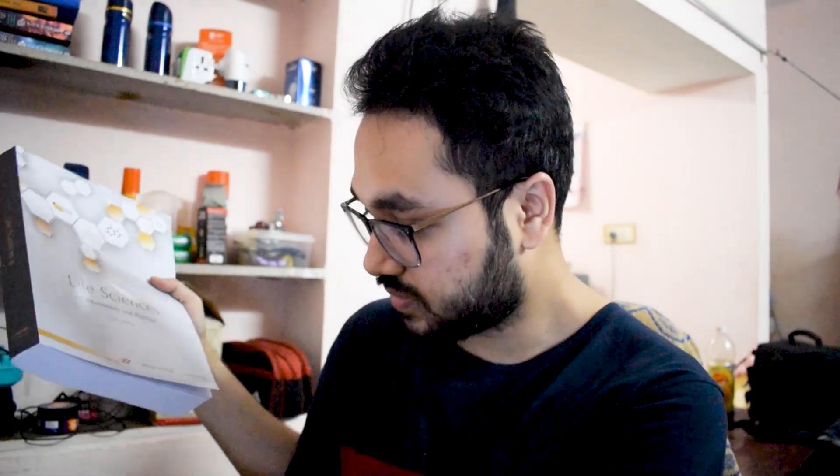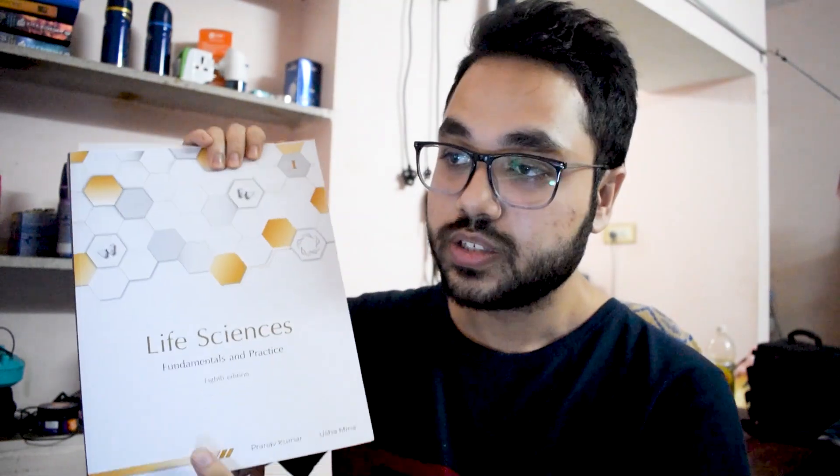Firstly, they have these four books. This is the eighth edition — this is Part Two of Life Sciences: Fundamentals and Practice. You also have Part One. So starting with Part One, looking at the contents, the first chapter covers biomolecules and catalysis, which is part of the biochemistry module. And we also have bioenergetics and metabolism — they've split these into different chapters.